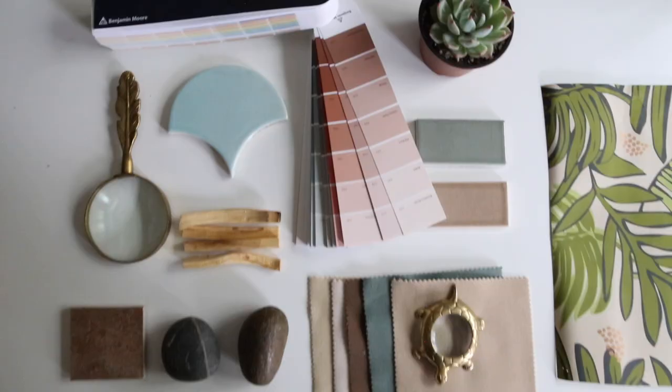Hi, I'm Justina Blakeney, designer, artist, and founder of Jungalo. I'm so excited that Domino and Benjamin Moore asked me to try Benjamin Moore Aura Bath & Spa paint, especially since my sister Faith and I are remodeling our parents' condo, so the timing couldn't be better.